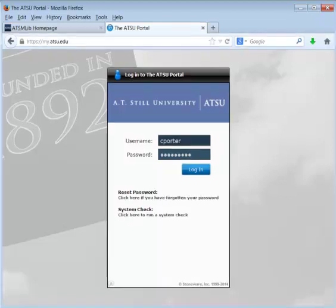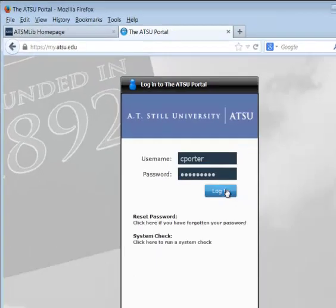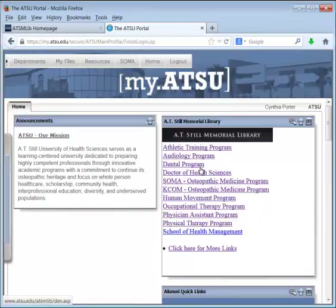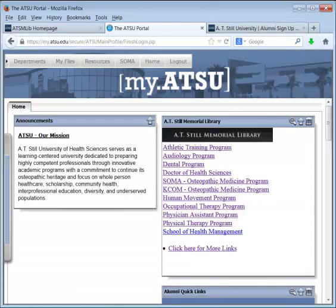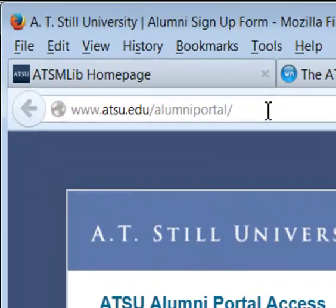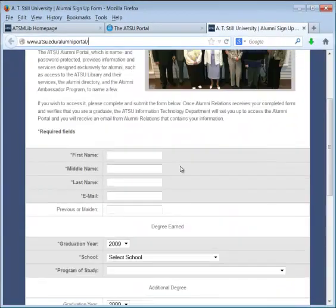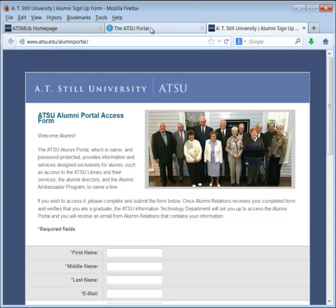You need to begin in the ATSU portal at my.atsu.edu and log in. If you don't already have a login, you can get it at www.atsu.edu/alumni-portal. Fill out that short form and then you'll get your ATSU login.